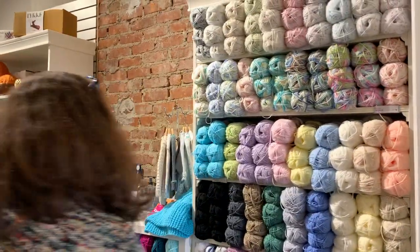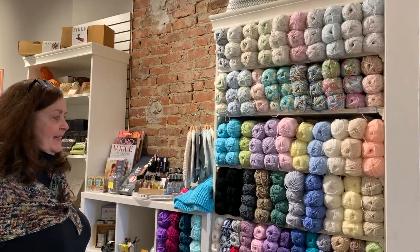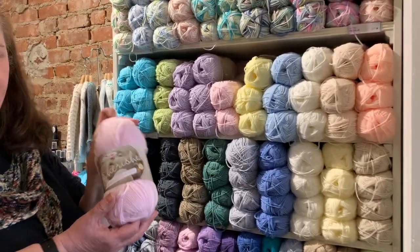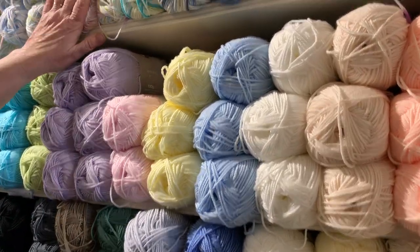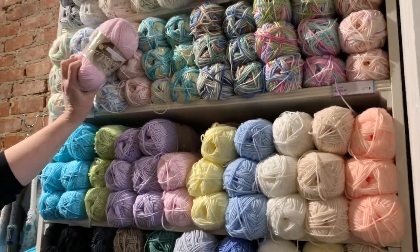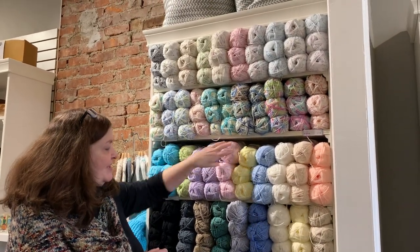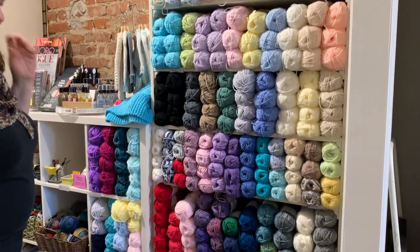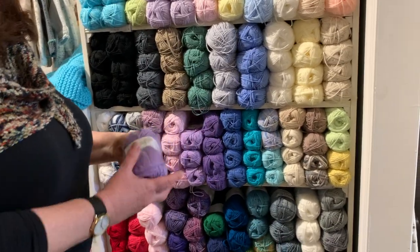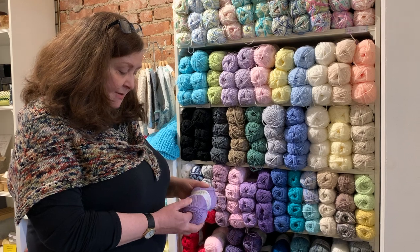Then we move into our baby cabinet. Most of these yarns are King Cole from the UK — we found them before we opened and we've really been happy with their quality. We've got over 20 colors of Cherished, which is their solid baby yarn, and then Cherished Dash, Cherish, Smarty — all of which color coordinate. So you can do a nice tipped garment or do a baby blanket in one color with a multi-colored border, whatever you choose. We've got a couple of Cascade options in the baby area as well, and King Cole cotton — a great choice for summer baby items or a lower price point for summer adult items.